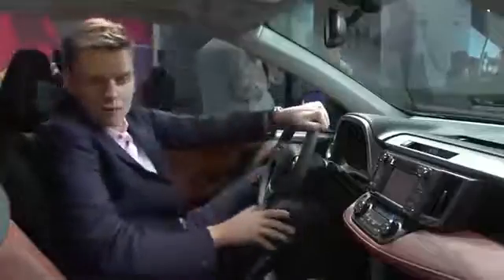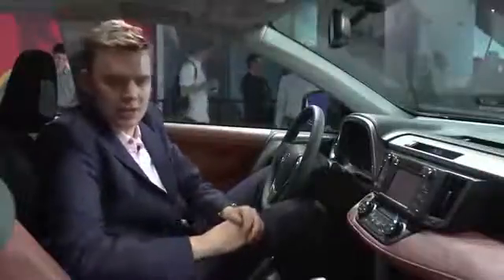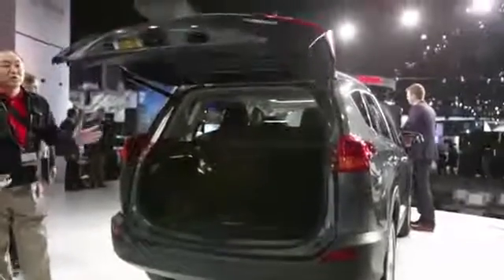Inside, Toyota reckons the new RAV4's cabin is sporty and refined. It's certainly a lot more imaginative than RAV4s of old. They're also making a big deal about this French stitching, which presumably only works part-time. There's also no shortage of standard kit, including eight airbags and a backup camera on every model. If you fold down the rear seats, there's also 73.3 cubic feet of luggage capacity, which Toyota says is class-leading.